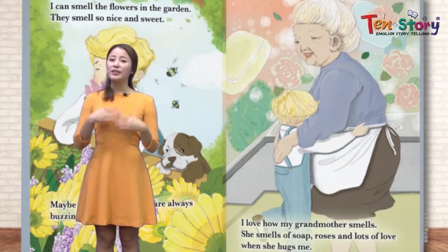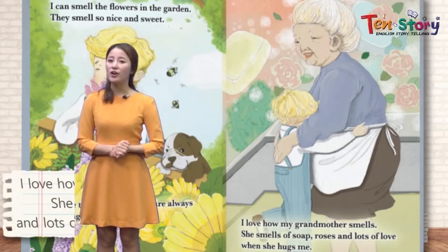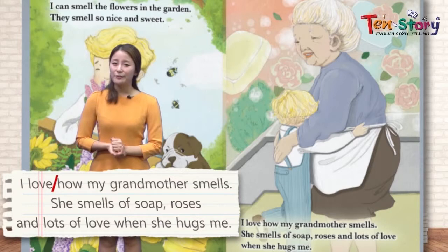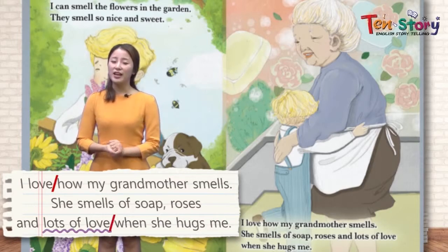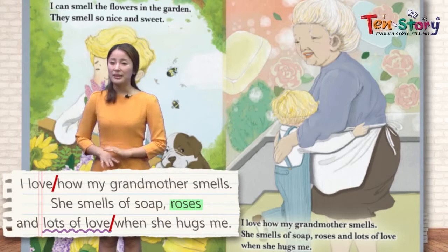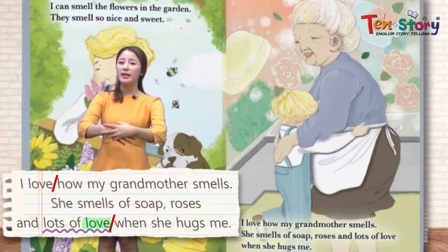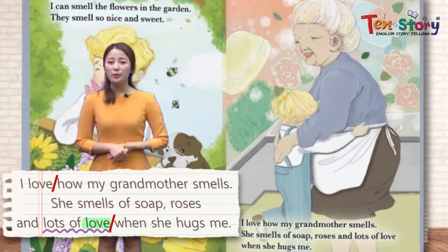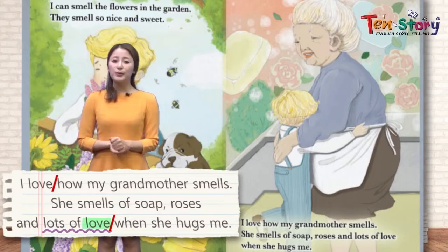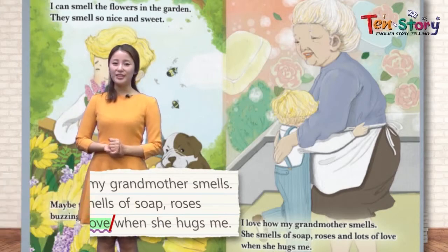Also, there's another smell that he likes — a special one. I love how my grandmother smells 우리 할머니에게서 나는 향기예요. She smells of soap 비누 향기, roses 장미의 향기, and lots of love 사랑의 향기 — when she hugs me 할머니가 나를 안을 때. When grandma gives us a hug, she has this special smell 이렇게 특별한 향기가 있어요 — it's the smell of love 바로 사랑의 향기예요.